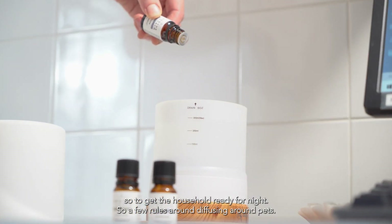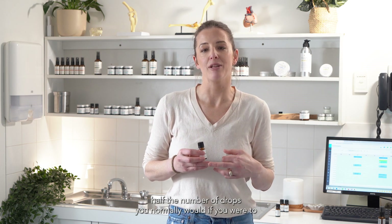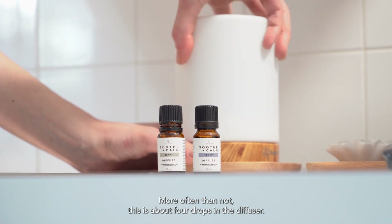A few rules around diffusing around pets. I always recommend to use half the number of drops you normally would if you were to have just humans in the house — more often than not, this is about four drops in the diffuser. I always recommend to diffuse for only two hours at a time, just so we're not overwhelming their sense of smell, which we know is at least 40 times more powerful than ours.